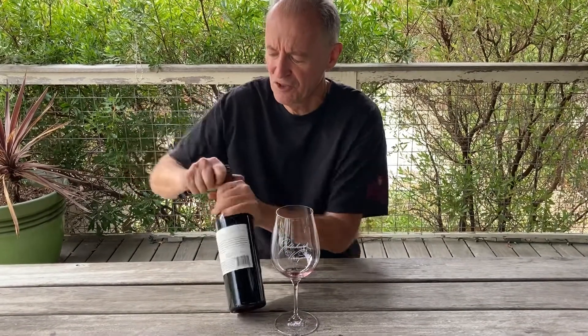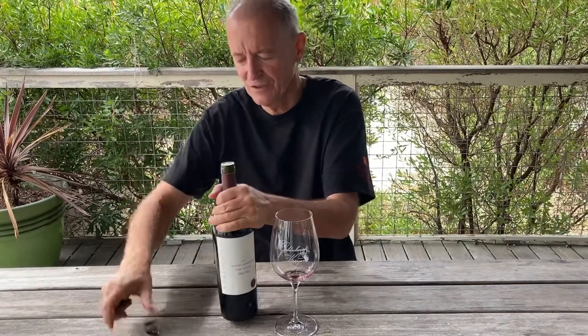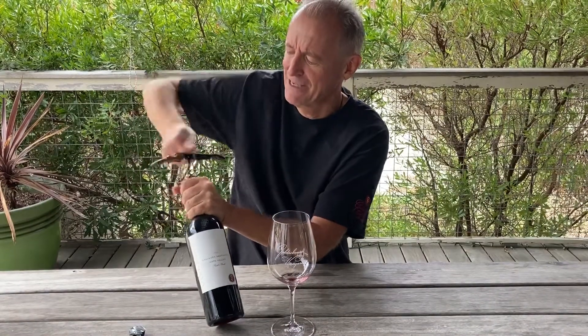So let's give a try here. This is the 2018 Yardstick. As I said, Ruth's Reach. Ruth is the name of my sister. And let's give it a taste.